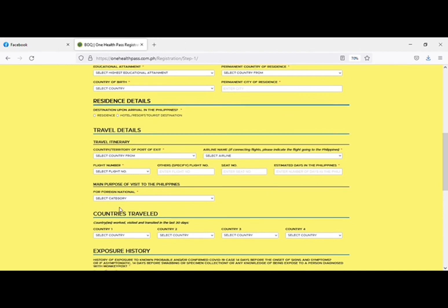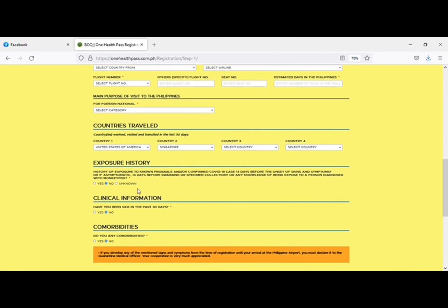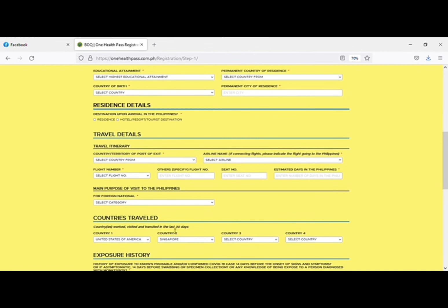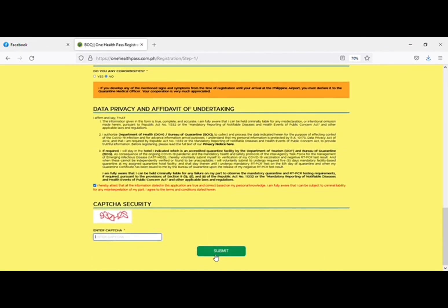Fill in what country you are coming from and your transit details. Complete the CAPTCHA and then you are done. After finishing, you will get a QR code — remember to save it, as it is very important. I will give you the link in the description box. That's all for today. Please subscribe — we are new and just trying to grow slowly. Thank you.